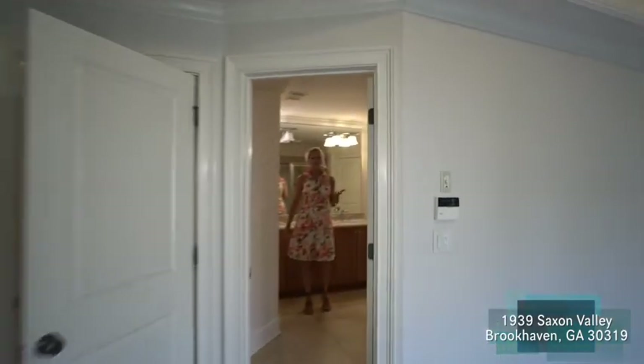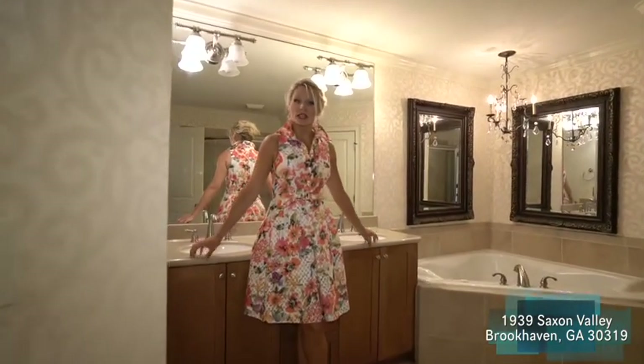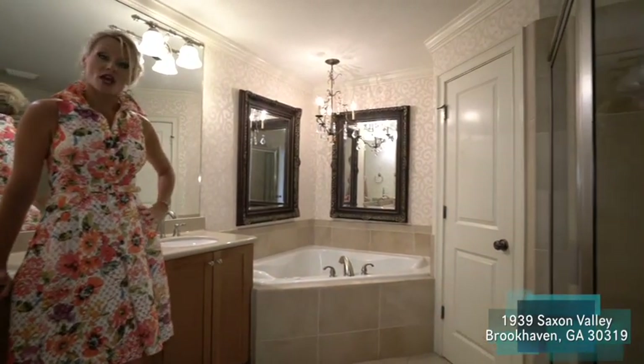Coming into the master bath, we have a double vanity with sinks and Corian countertops, beautiful tile, a sunken tub, as well as a separate shower.